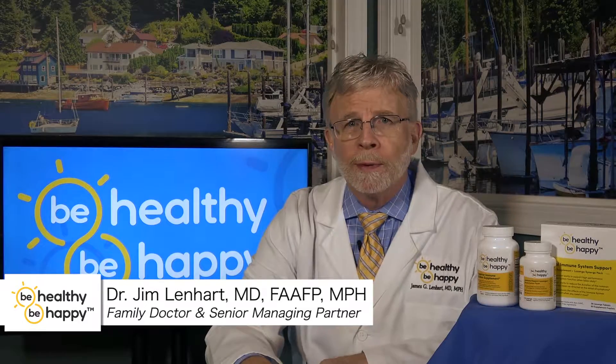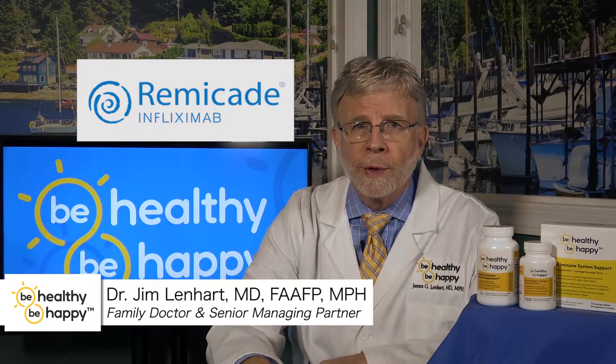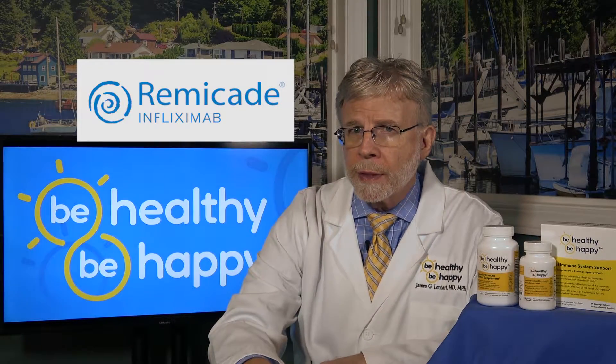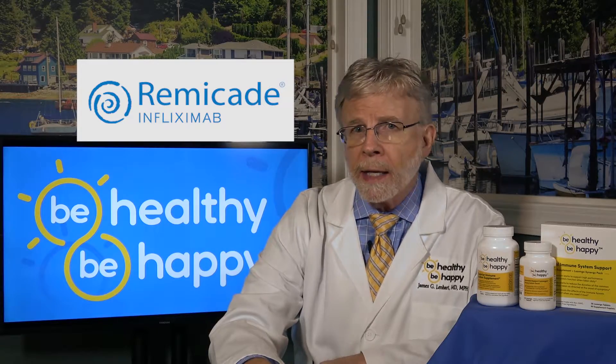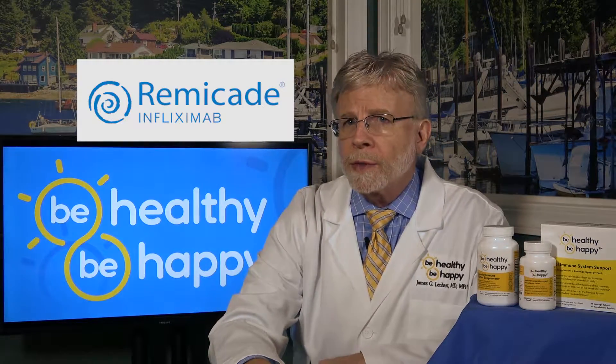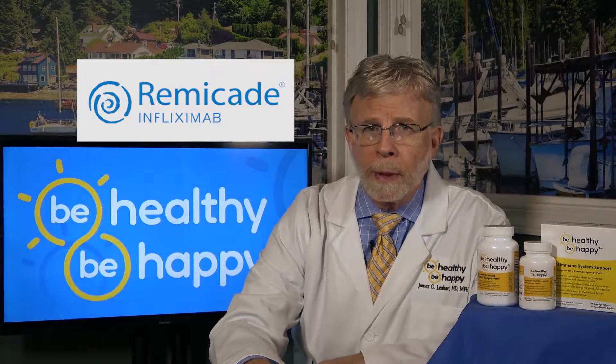The FDA has approved the medication Remicade to treat rheumatoid arthritis, plaque psoriasis, ulcerative colitis, Crohn's disease, psoriatic arthritis, and ankylosing spondylitis, which is great news for anyone suffering from these very disabling conditions.